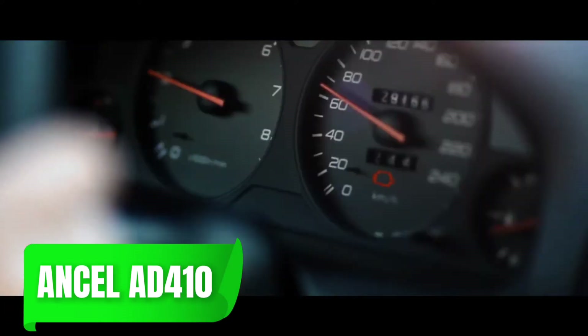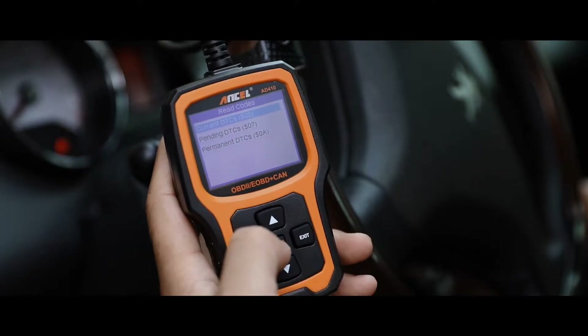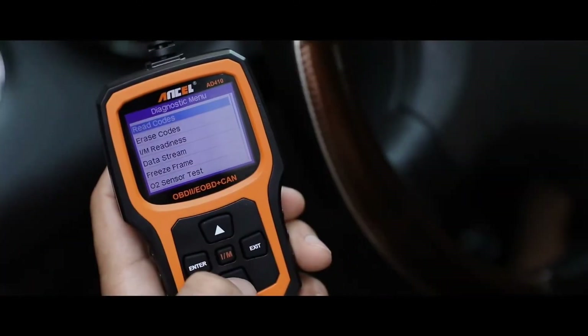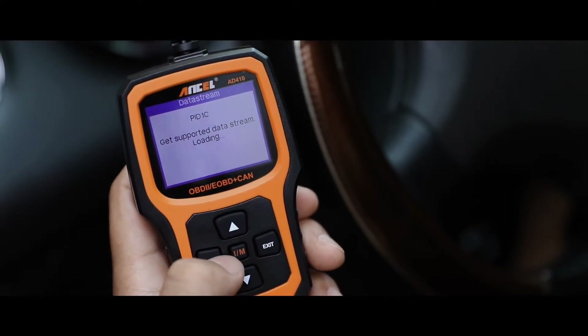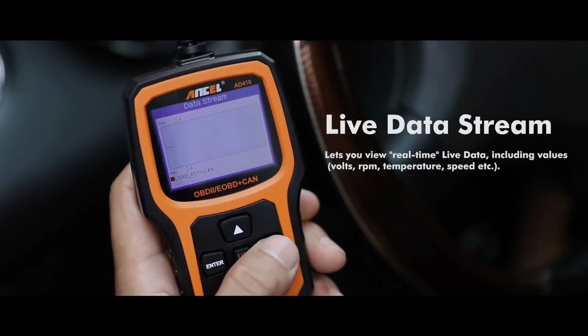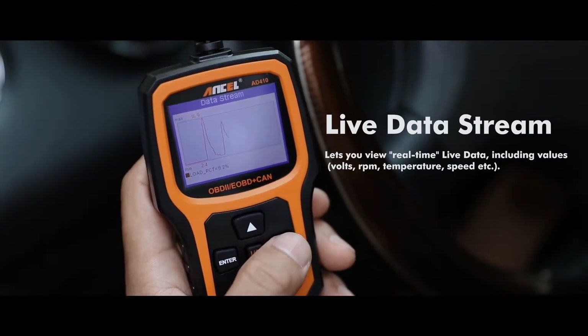Moving on, the Ancel AD410 is a step up in terms of display quality and user experience. This model features a high-resolution LCD screen that enhances readability even in bright sunlight, which is a common issue with many scanners. It also offers a unique feature called freeze frame data, which takes a snapshot of your car's condition at the exact moment a code is triggered — particularly useful for diagnosing intermittent problems.